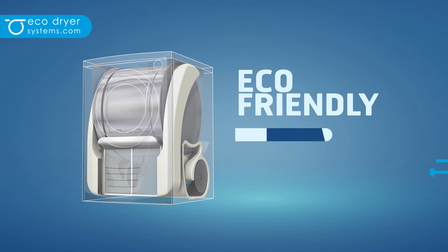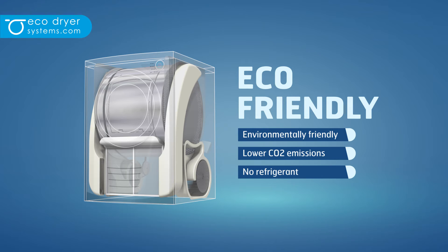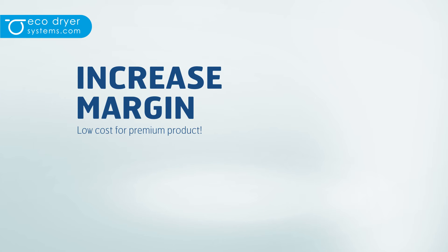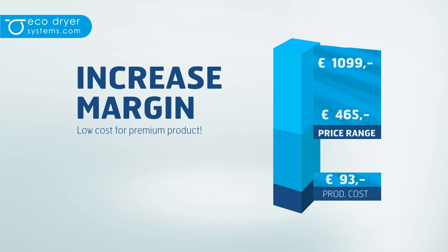The technology is environmentally friendly with the lowest CO2 emission rate and uses no refrigerant. Increase your margin by lowering the production cost and target it as a premium product. While producing for €93, the price range for these type of dryers varies between €465 and €1,099.